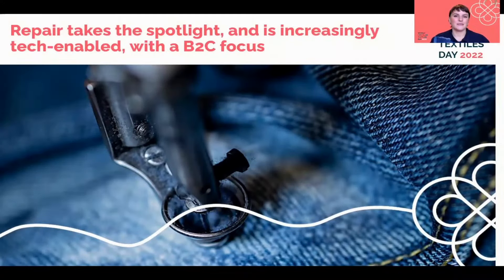We are also seeing repair really taking the spotlight — getting the recognition it deserves as a strategy to extend the lifetime of products, but also as an enabler of post-use strategies like resale. The Renewal Workshop reported that of all the products that come back through a take-back scheme, brands can generally resell about 46% of those. But if you add a repair intervention, that number goes from 46 to 82%. So this is a really crucial part of the puzzle.